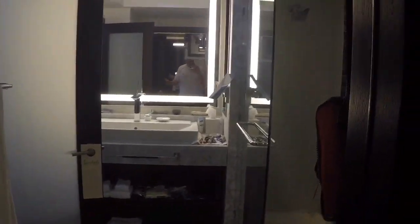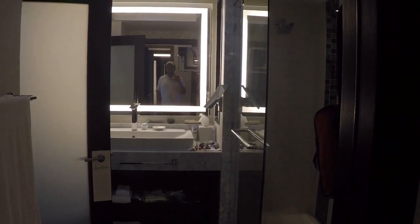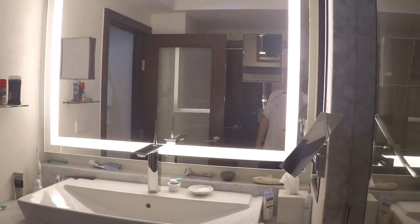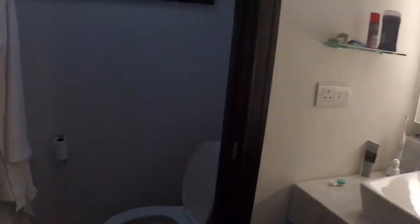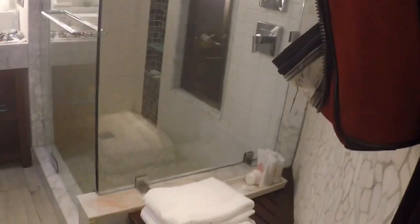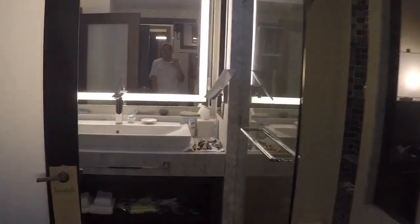Moving over to the bathroom — really nice for a kind of entry-level room into this resort. Got a double towel rack, and an all-glass shower. There are actually two shower heads, including a top rain shower — I'd never had one of those before, it's really nice. One sink, but it's big enough if you both want to get ready for dinner. The toilet paper is much better than what you find at a standard hotel. It's a little small once you close the door, but it works out great. They give you plenty of towels, and there's a nice little mirror the ladies will love.